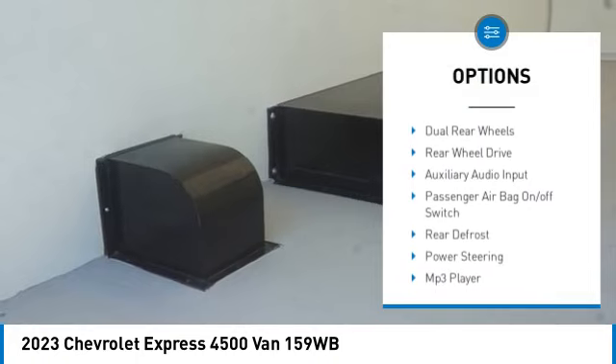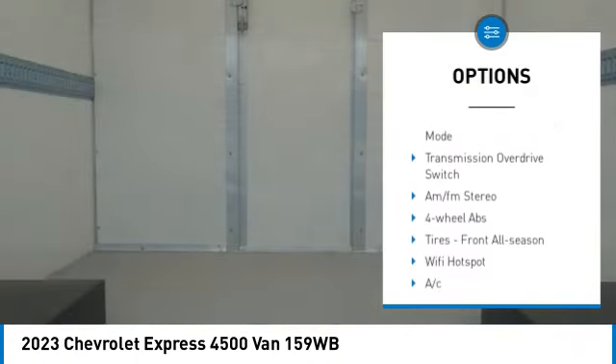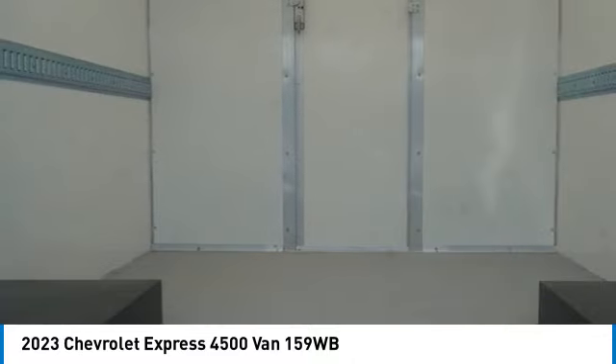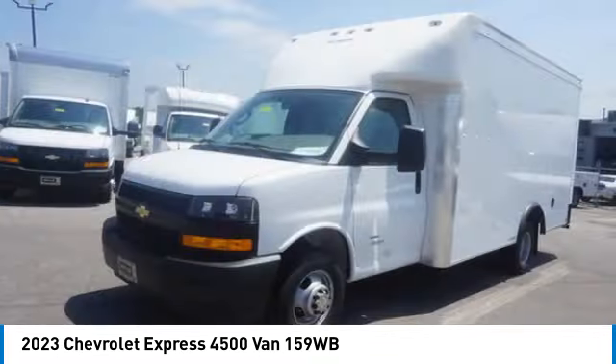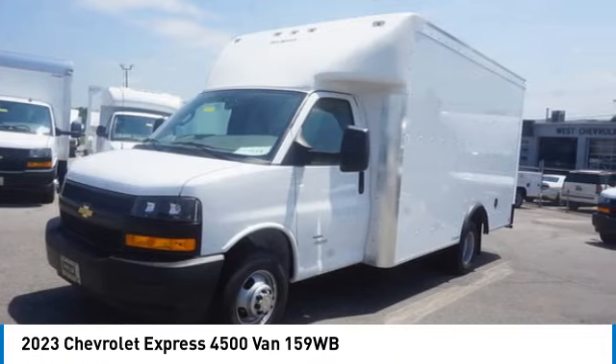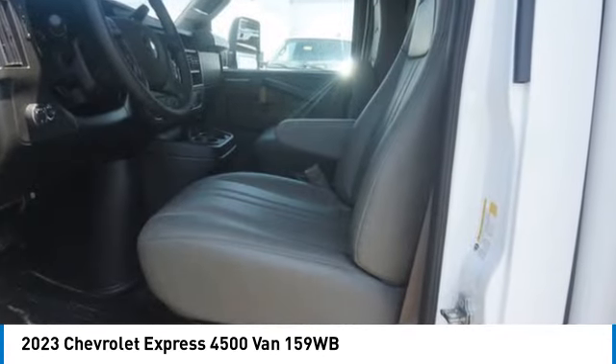Here are some of this vehicle's great options: traction control, stability control, daytime running lights, four-wheel disc brakes, steel wheels, front all-season tires, rear all-season tires, dual rear wheels, rear-wheel drive, and auxiliary audio input. Wouldn't you look great in this vehicle? Stop in today and see for yourself.